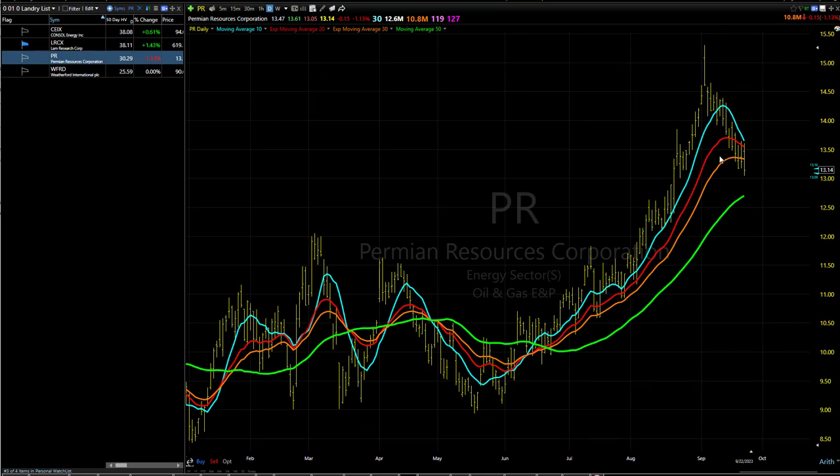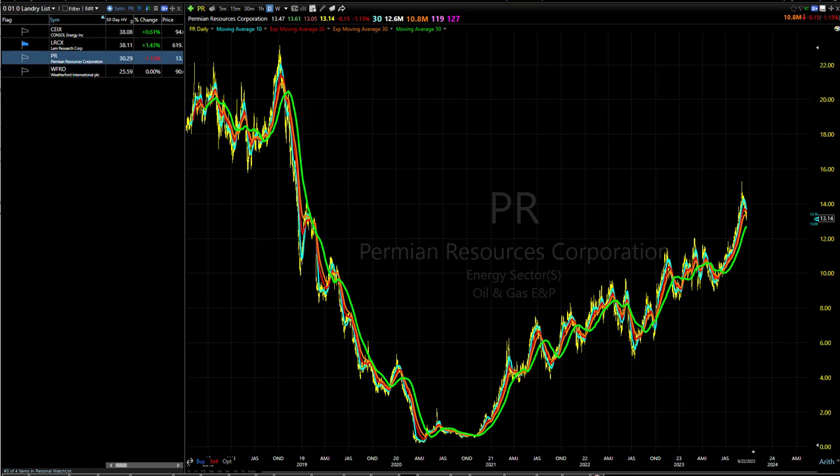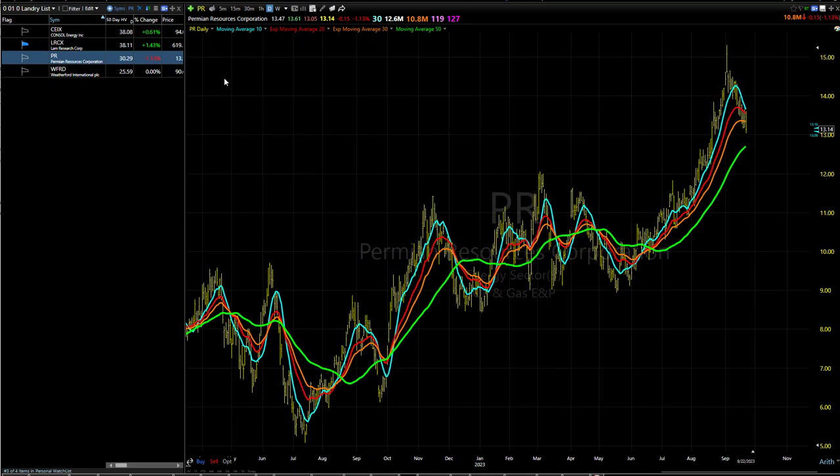This one actually looks pretty good, but as I've been saying quite a bit, it's got some overhead supply. I know it's a long time ago, but markets have pretty long memories. So just not a whole lot to look at just yet.